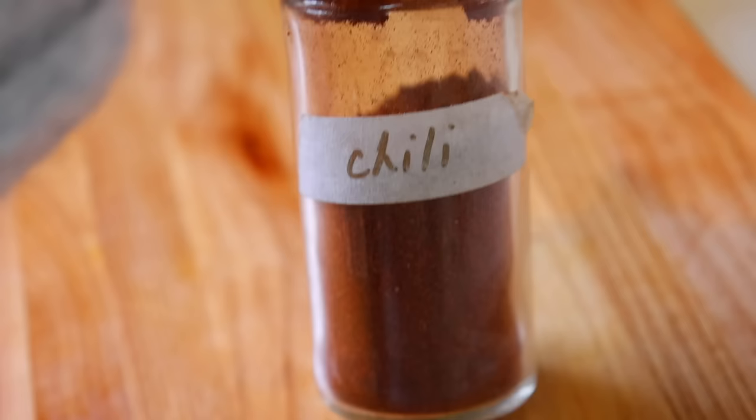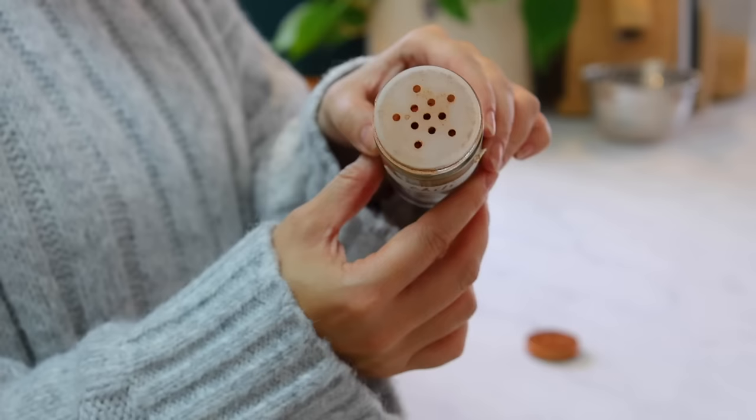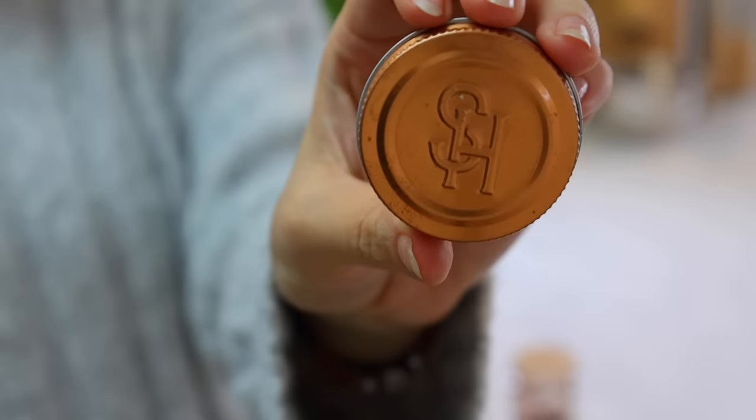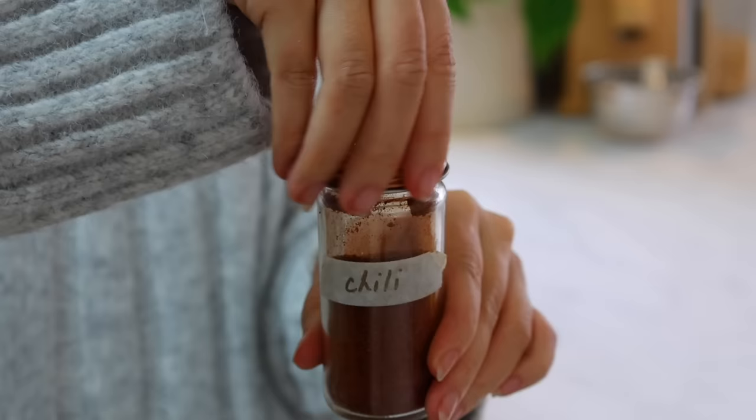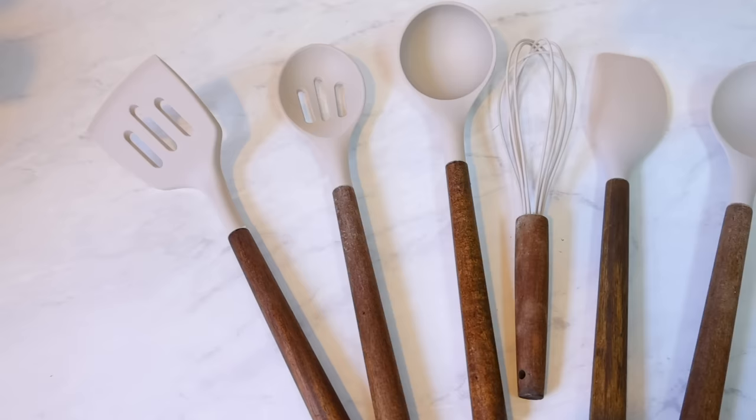My spice jars have to be one of my favorite things in the kitchen. They're super functional and I love that I can just leave them out — it makes cooking easy but they're also extremely beautiful to look at. They have nice copper lids and came with labels when I purchased them, but I like to use craft tape and write whatever seasoning is on there. I'll switch the labels up during the time of year, like adding poultry seasoning at Thanksgiving. It's really easy to swap those labels in and out.